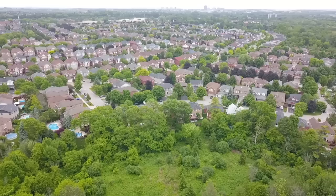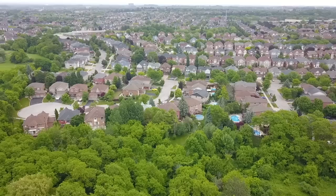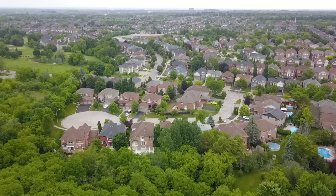Steps from the serenity and natural beauty of the Duffins Creek Conservation Area and nestled on a prestigious cul-de-sac within Central West Ajax's coveted Pickering Village neighborhood, welcome to Four MacNeilidge Court.